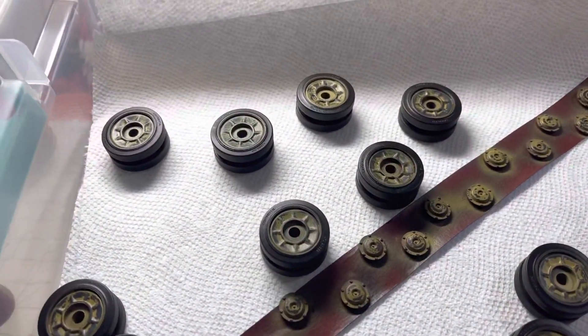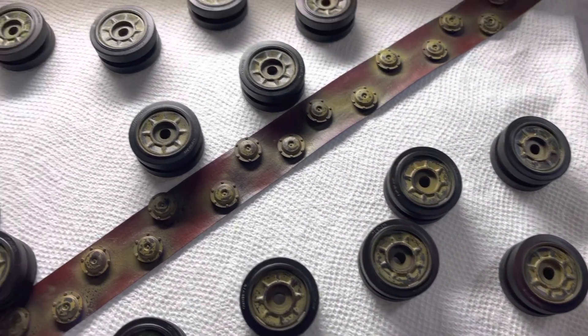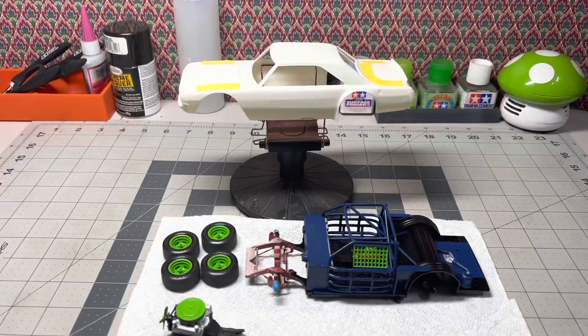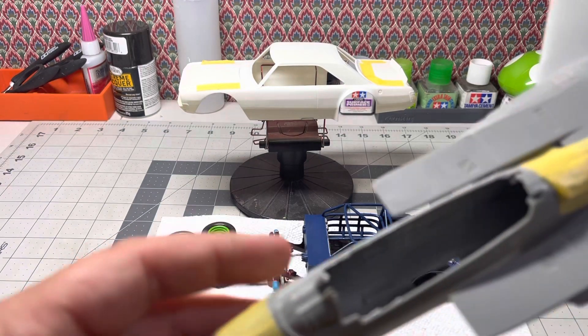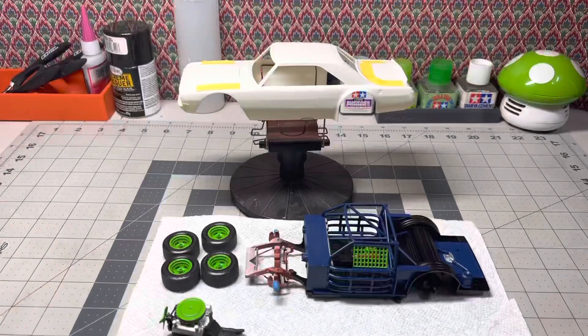Thanks everyone, I appreciate it. Finally, here's what I'm working on — I got the wheels for my tank painted, I put the wings on my fighter jet with a lot of seam work left to do, and I'm working on the chassis for my race car. Everyone, have a great week and I'll talk to you soon.